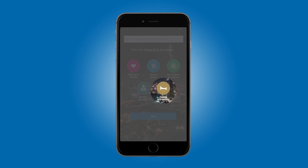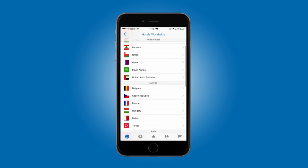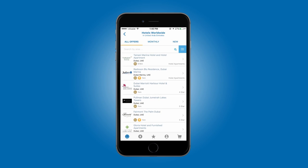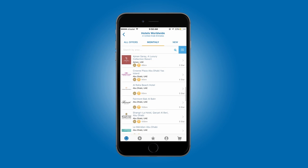On your app's homepage, click on Hotels Worldwide and browse through the list of participating regions and countries. When you click on a country, you'll see the All Offers list — that's all the hotels available in the Entertainer Travel. To see the ones participating in Hot Summer Nights, click on the Monthly tab just next to All Offers.